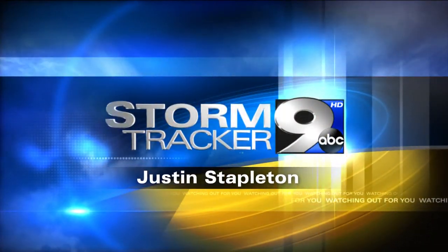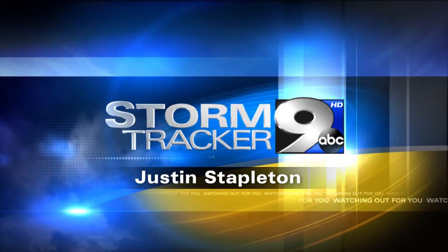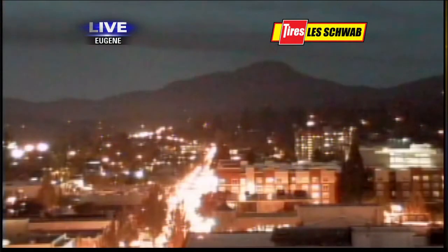StormTracker 9 weather with Chief Meteorologist Justin Stapleton. Let's do a take two on that seven-day forecast in just a couple of minutes. You can hear the rain if you're outside across parts of downtown Eugene. Got a nice little batch of showers moving overhead. I'll show you what it looks like on the radar here in just a second, but first let's take a live look outside and show you things still a little on the wet side.